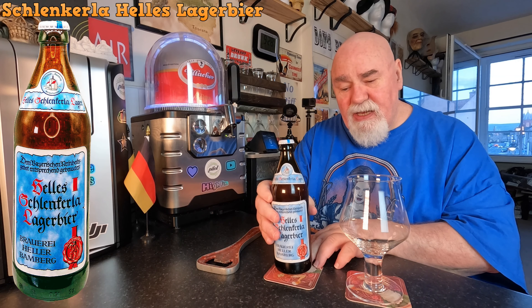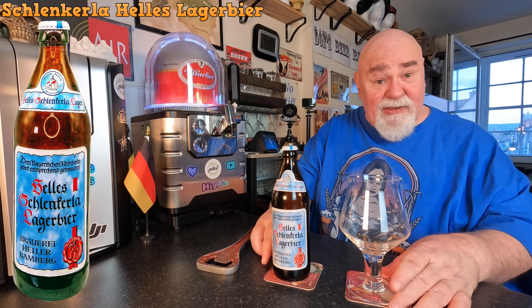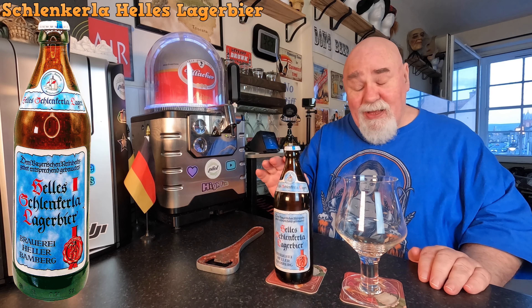I've had their smoked beer, their Rauch — that's how you pronounce it — beer. That is very good.